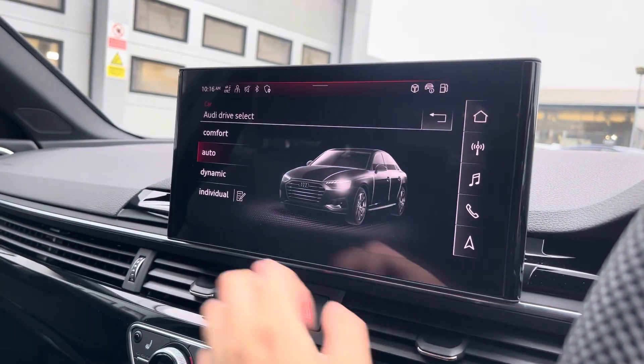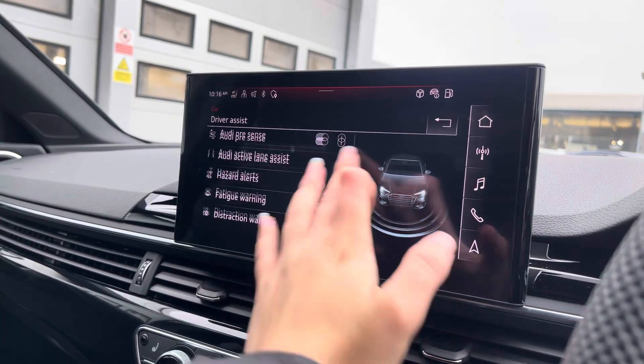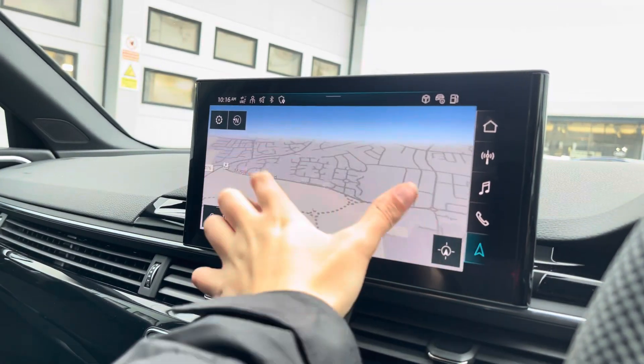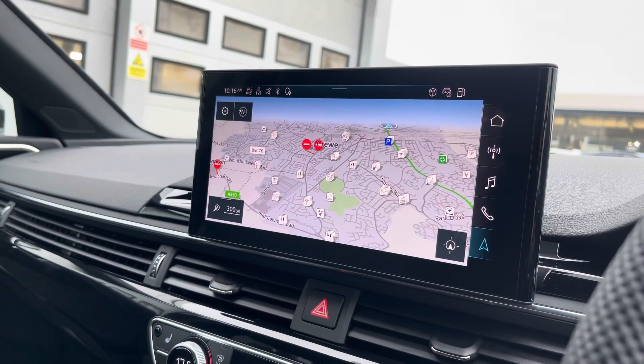The car settings feature Audi drive select, allowing you to adjust from comfort to dynamic, as well as individually adjusting the drive system and steering. The driver assist comes with speed warning, Audi pre-sense and lots more. With this being a touch screen, the satellite navigation system is extremely easy to use, allowing you to easily zoom in and out of the maps for quick and easy route guidance.